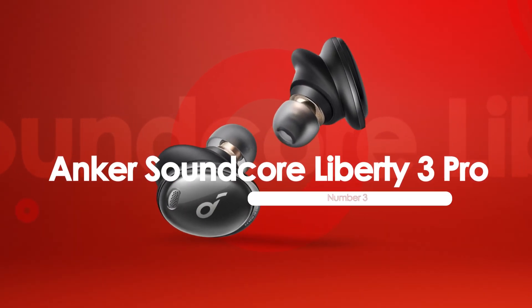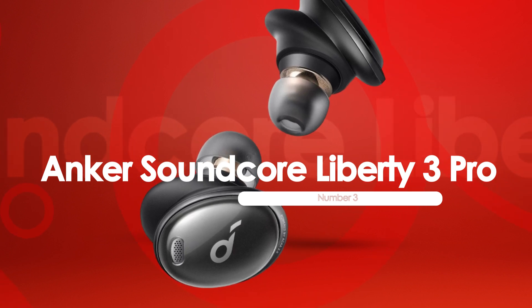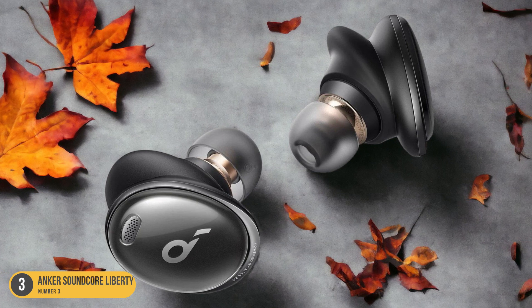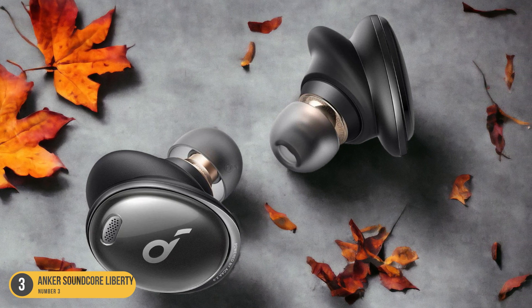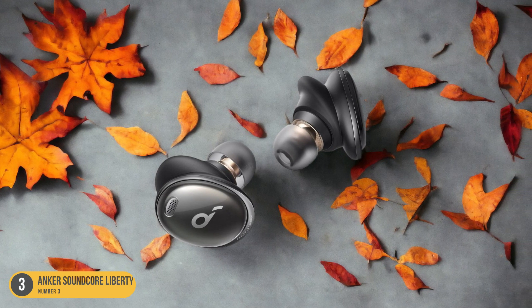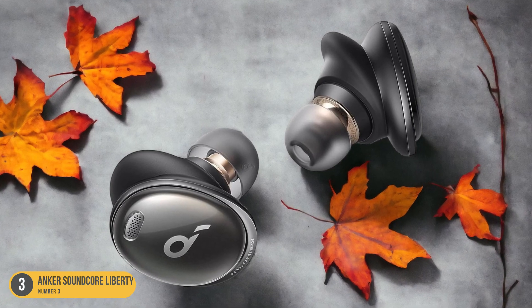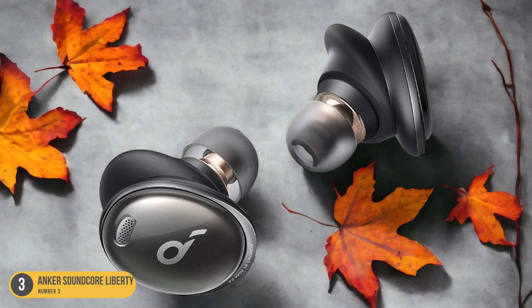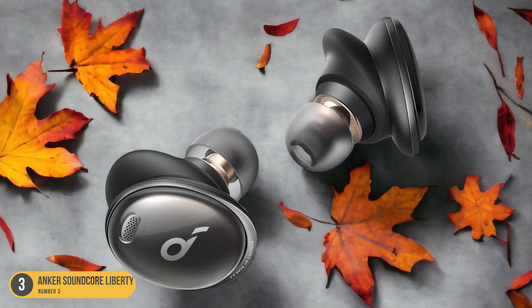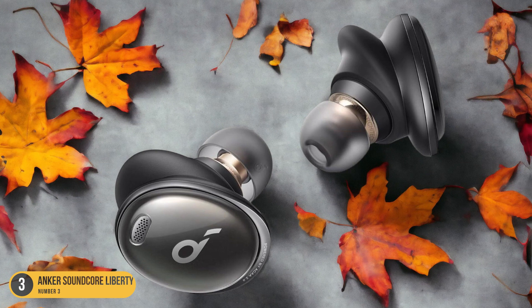At number 3, we have the Anker Soundcore Liberty 3 Pro, bass in-ear headphones. Pivoting from the discussion on bass-heavy headphones like the Skullcandy Crusher ANC2, the Anker Soundcore Liberty 3 Pro stands out as a top choice for those seeking deep bass in an in-ear headphone design. These in-ear headphones pack a punch with rich bass and a strong slam, thanks to their two big drivers. The Soundcore Liberty 3 Pro delivers a thumping beat that immerses you in a deep bass experience while maintaining clarity across the sound spectrum. The design is sleek and comfortable, ensuring a snug fit for extended listening sessions without sacrificing sound quality.